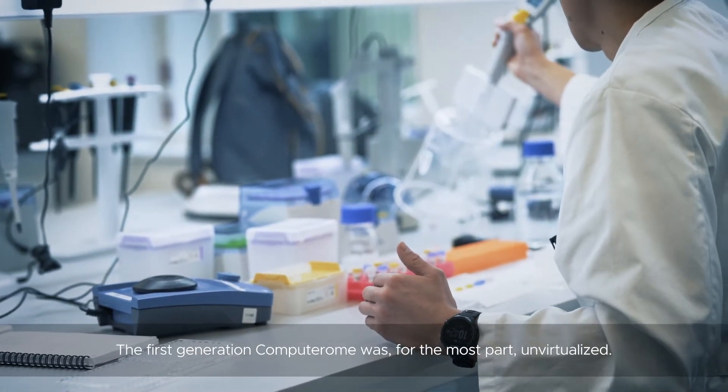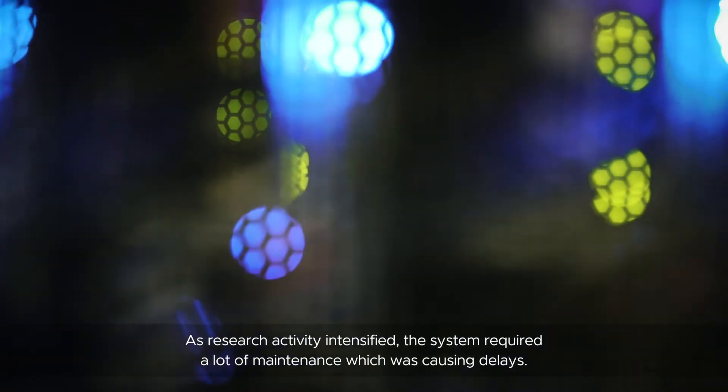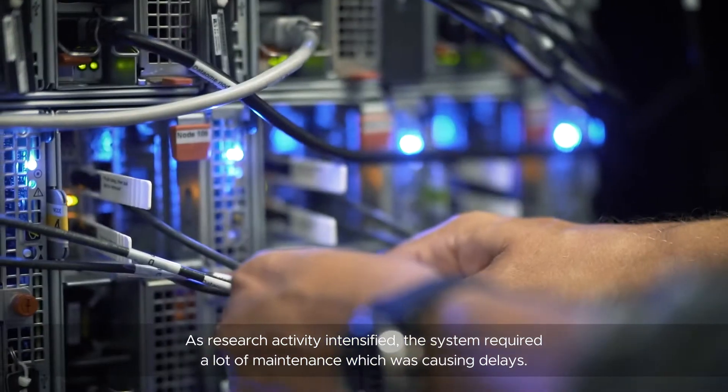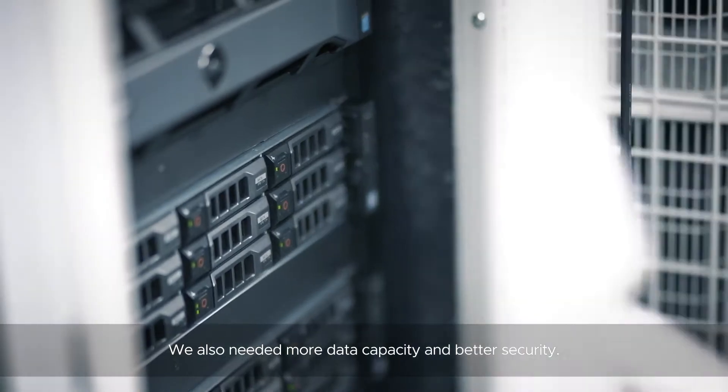The first generation computer was for the most part unvirtualized. As research activity intensified, the system required a lot of maintenance, which was causing delays. We also needed more data capacity and better security.